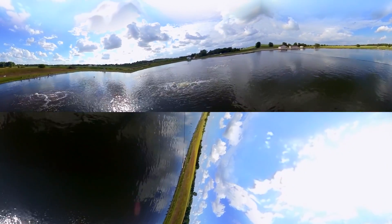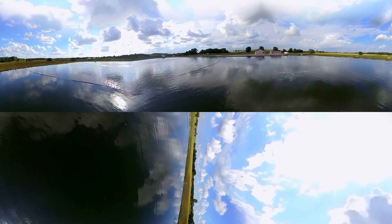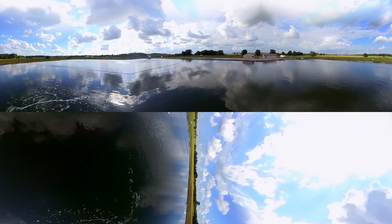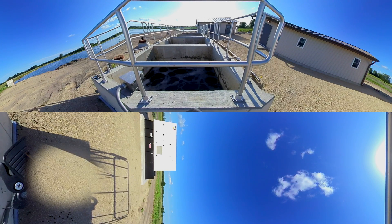Following aerated lagoon treatment, water gravity flows into the Nitrox, a small footprint nitrification reactor that removes lagoon ammonia at temperatures as low as zero degrees Celsius. Nitrox consists of two dual-tank treatment trains. Each tank is filled with attached growth media to cultivate nitrifying bacteria.